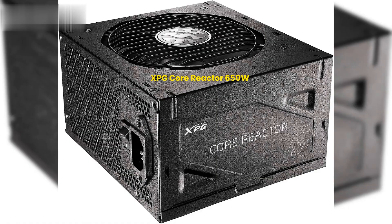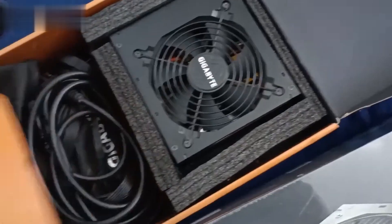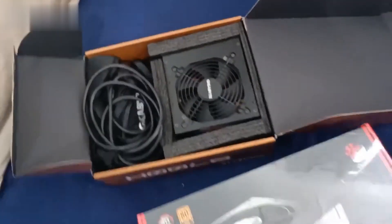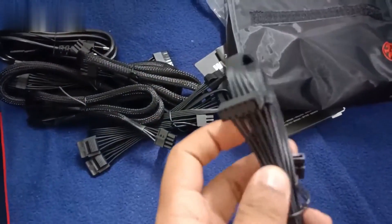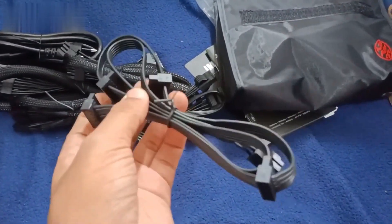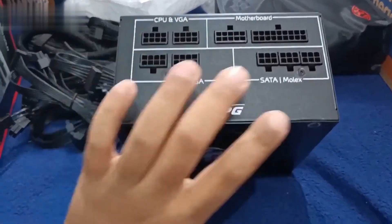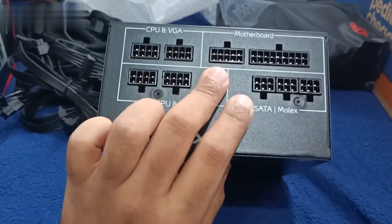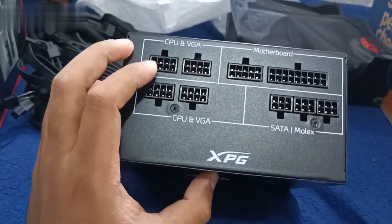6. XPG Core Reactor 650 Watts. The XPG Core Reactor 650W is one of the most cost-effective models on this list. The product has 80 Plus Gold certification, which can offer 90% efficiency at just 50% load. Other specifications indicate that the power supply has a frequency ranging from 47 Hz to 63 Hz, making it a premium product. The equipment has dimensions of 140mm x 150mm x 86mm and offers 2 ATX cables, 6 PCIe cables, 12 SATA cables, and 4 Molex cables.